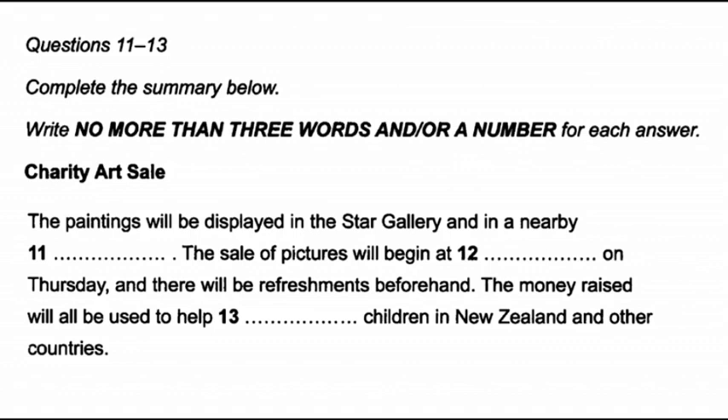One of the most anticipated art events in Christchurch is the charity art sale organised this year by Neil Curtis. Neil, tell us all about it. Well, Diane, this looks like being the biggest art sale yet, and the best thing about it is that the money raised will all go to charity. The pictures will be on view all this week, most of them at the Star Gallery in the shopping mall, but we're also showing some in the cafe next door. Do drop in and see them any day between 9 and 5.